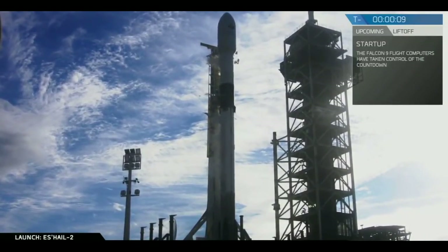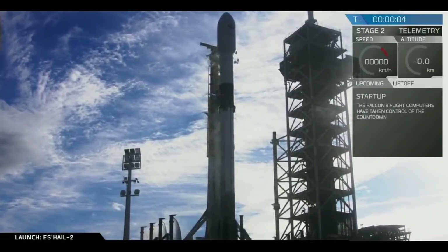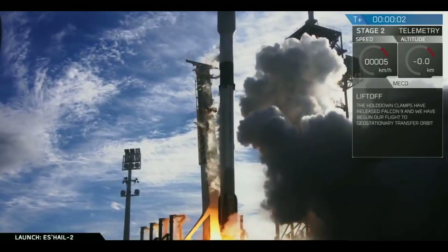10, 9, 8, 7, 6, 5, 4, 3, 2, 1, 0. Ignition. Lift off.